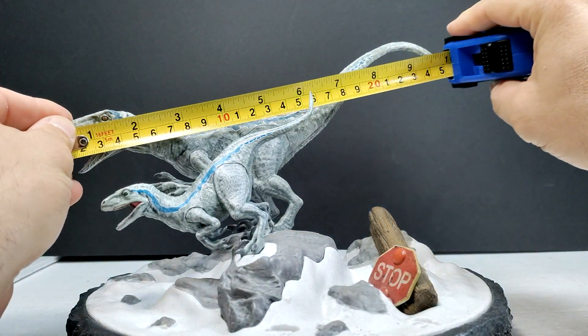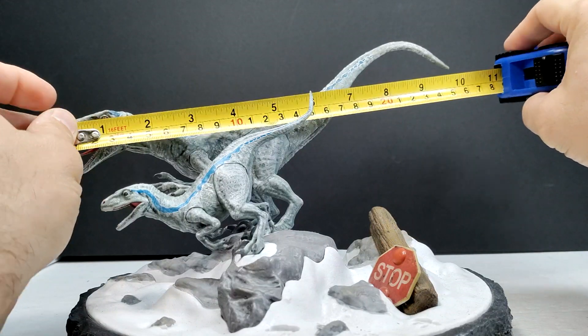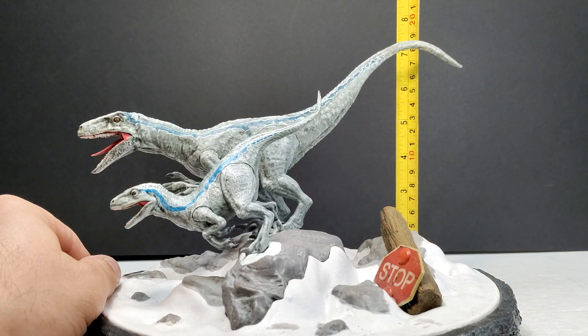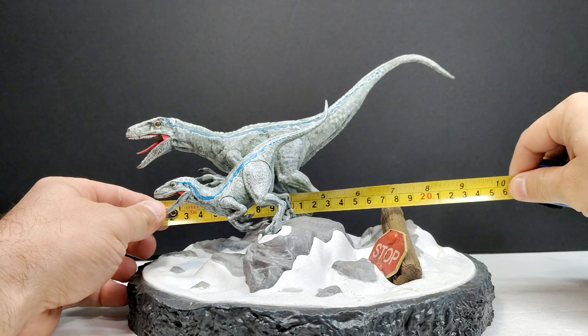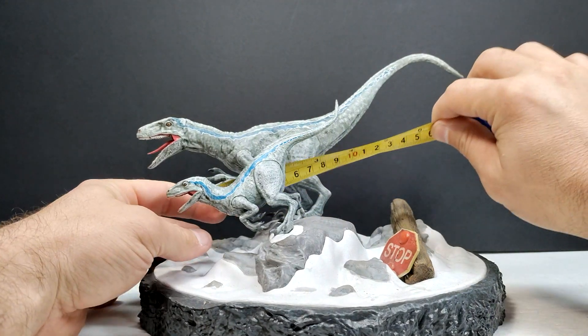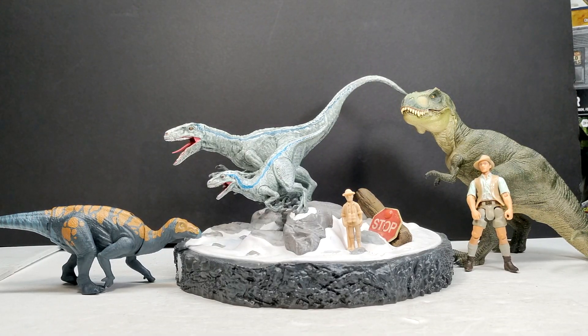As far as size goes, Velociraptor Blue is pretty much 10 inches or about 25.5 centimeters in length. For height, the highest point — the tail of Blue — is about 7 inches or 18 centimeters. The distance of the entire base is about 9 and three-quarter inches or about 25 centimeters.